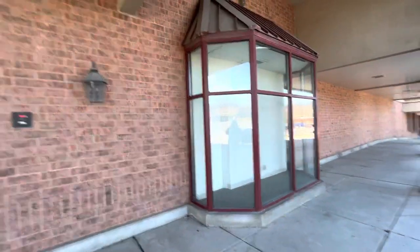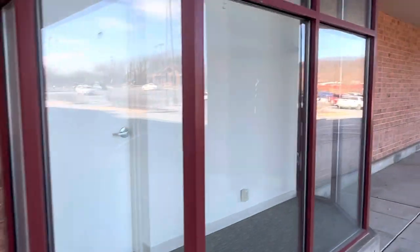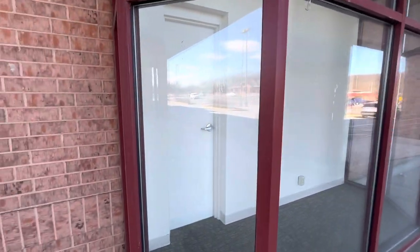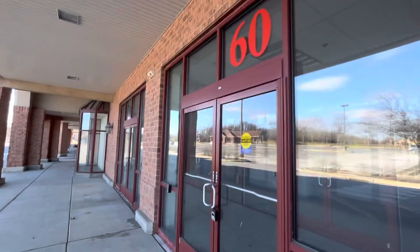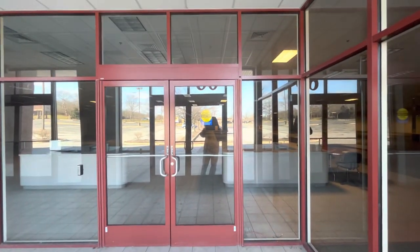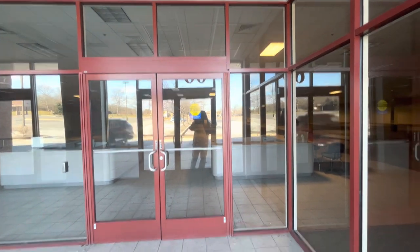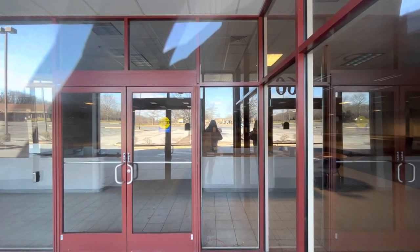I guess they had the mannequins over here at one point, and there's a door over here. I don't think we're gonna be able to see a whole lot inside the place. All right, yeah, this is as I expected.